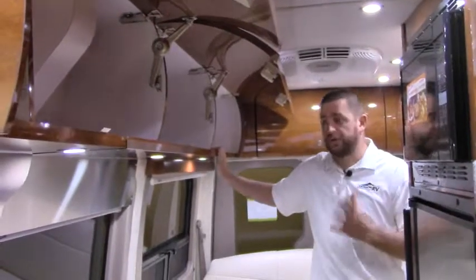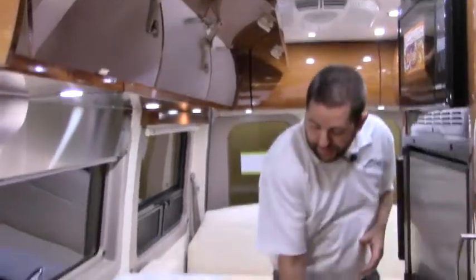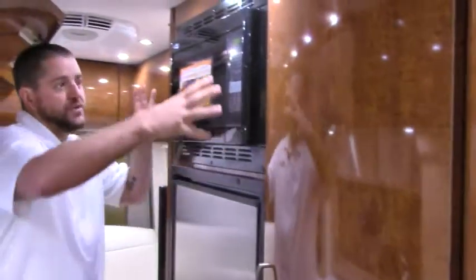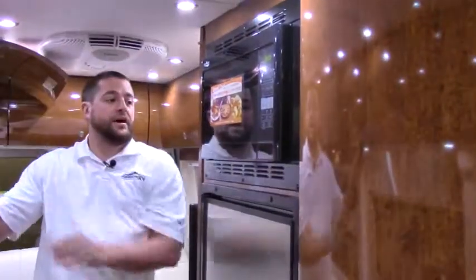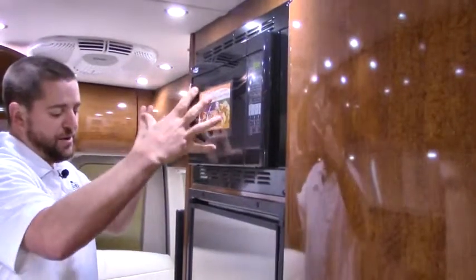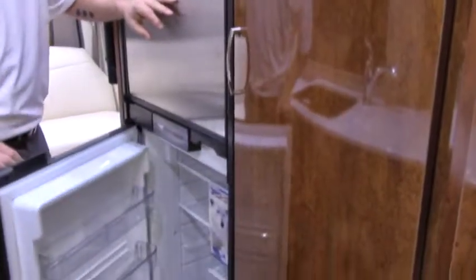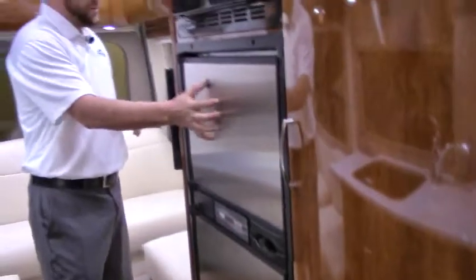We've got nice drawers here — full pull-out drawers. You do have a nice big wardrobe here. You'll see your table leg as well as the boards to make the bed back here into a queen. One of the nice features: you've got your microwave convection oven up high so you've got easy access to it.